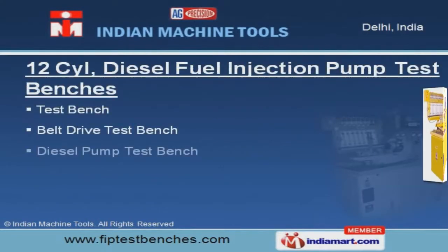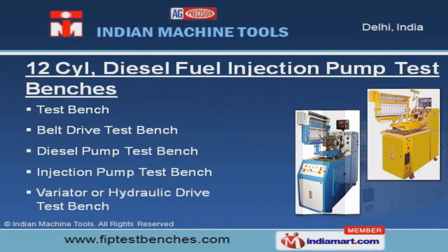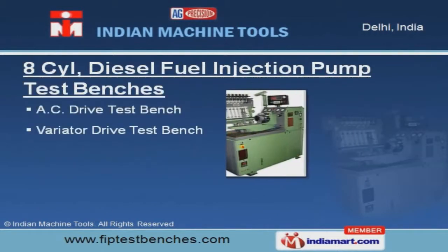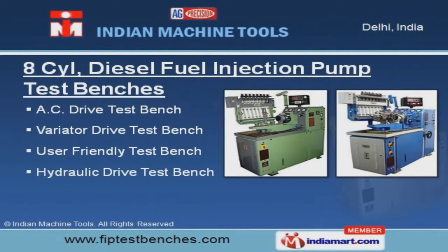Our 12-cylinder diesel fuel injection pump test benches are designed for providing quick as well as accurate operations. User-friendly, variator, and hydraulic drive test bench are the types of 8-cylinder diesel fuel injection pump test benches.